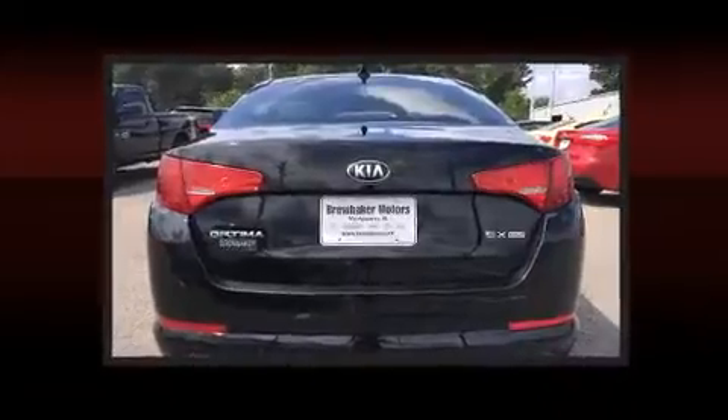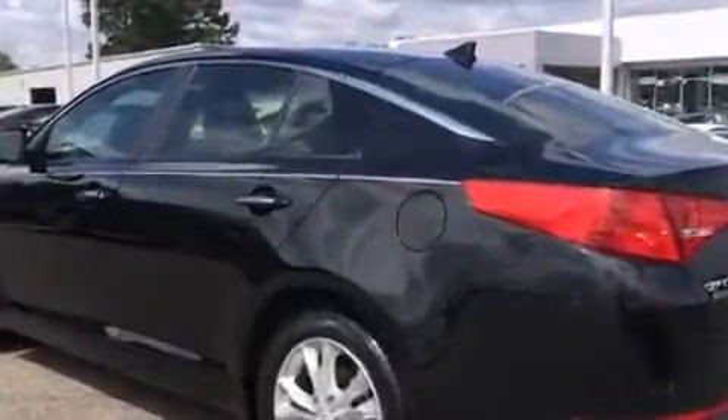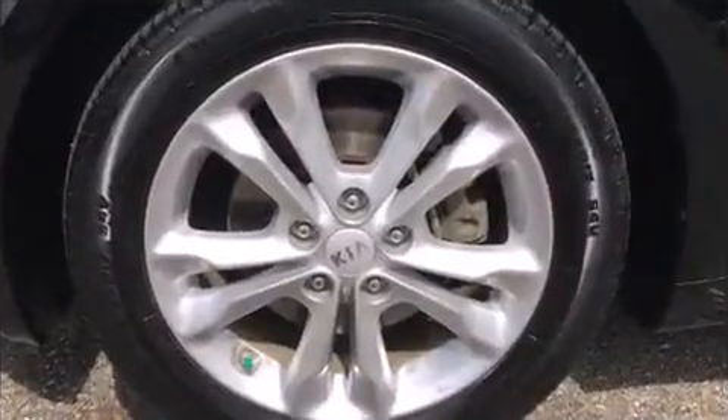Kia paid particular attention to efficiency and practicality with the following features: leather upholstery, a tachometer, a built-in garage door transmitter, power door mirrors and heated door mirrors, remote keyless entry, and air conditioning.